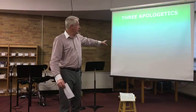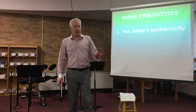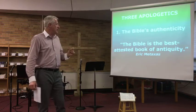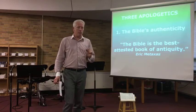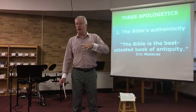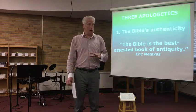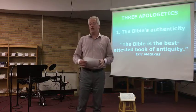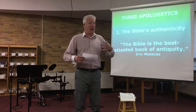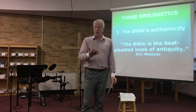The first thing I want us to look at is the authenticity of the Bible. Eric Metaxas pointed this out: the Bible is the best attested book of antiquity. What he means is there has not been one archaeological discovery that has ever refuted something reported in the Bible. In fact, it's just the opposite — all the archaeological discoveries and other manuscripts of historical events taking place at the same time attest to what's going on in the Bible. So the Bible has this authenticity behind it; we can trust the words that are there because of the evidence backing that up.